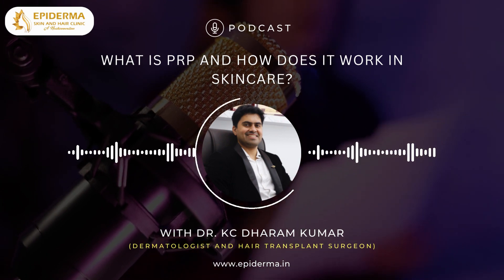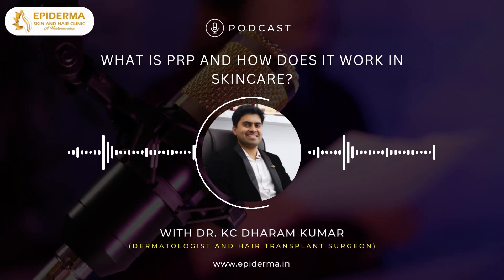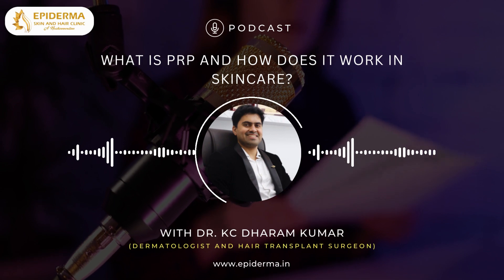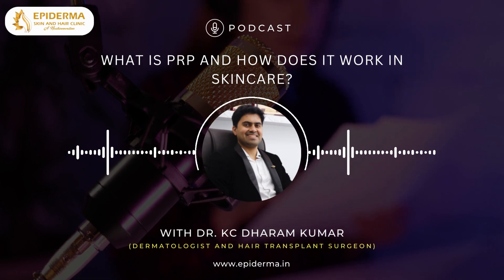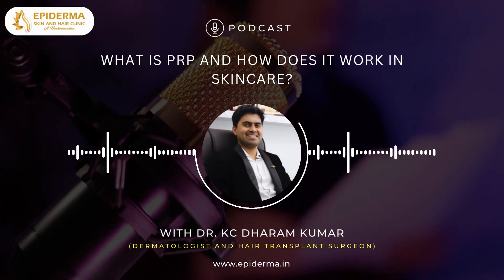Today we are diving into the topic of PRP, which is called platelet-rich plasma, a revolutionary treatment in skin care and hair care. The new version of PRP is called growth factor concentrate or GFC. So let's get started by answering the first question on the PRP series: what is PRP or GFC and how does it work in skin care or hair care?